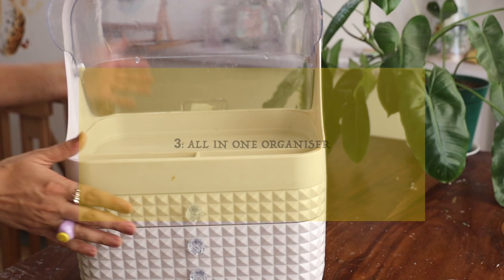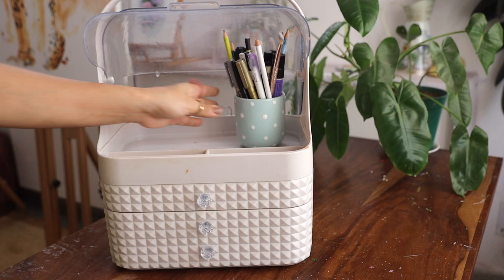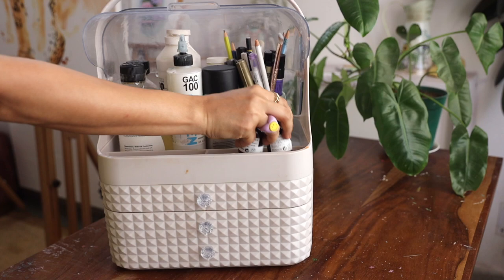This is a beautiful home for all your art supplies, and if you want your supplies to be dust-free, then this is what you need. On top you can always place all your brushes, pens, colors — anything that you want.